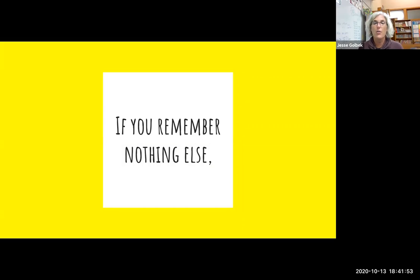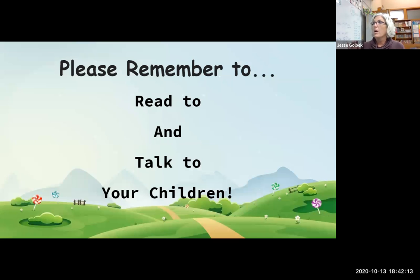I know I've talked for a long time and given you a ton of information. I really hope you got something useful for your family and your child's age. If you remember nothing else from anything I've said, please remember to read to and talk to your kids. Those are the two single most important things. It might seem simple or too easy, but it's the best thing you can do to build your child's language. It's hard to find time, but please make the time for it — your kids will really benefit.